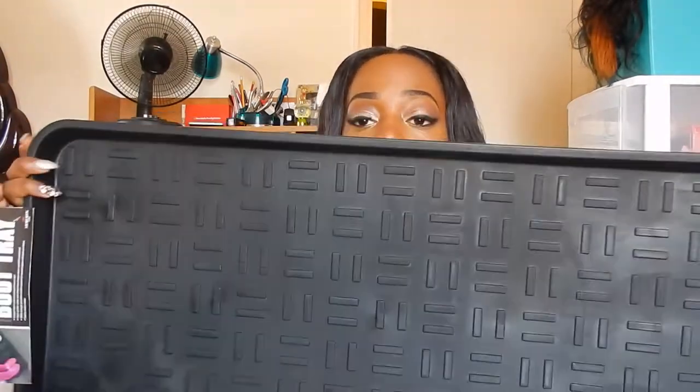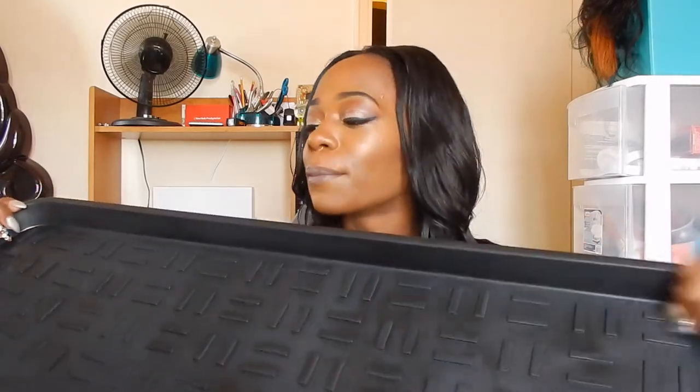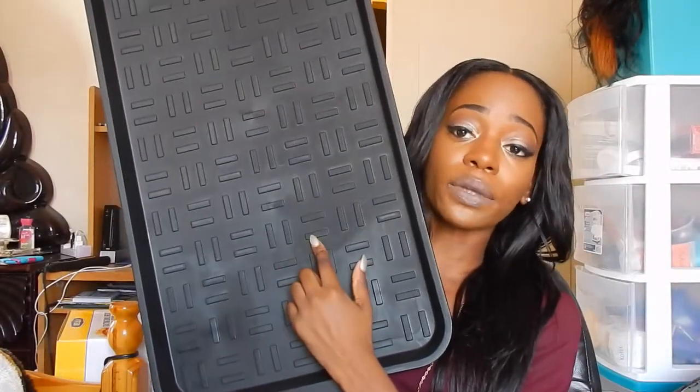This is from Target — I believe it was about $5. It's a boot tray. Where I go to school it gets very cold in the winter and it snows and rains a lot. We're going to put this boot tray near the door so once you come in, you wipe your feet on the mat and then take your shoes off and put them on the tray so you don't mess up our floor.